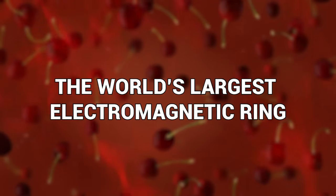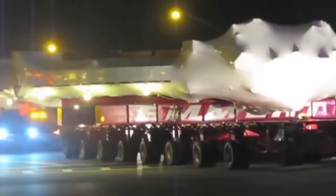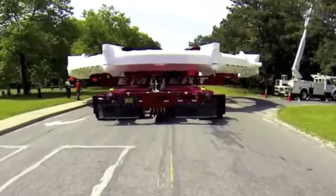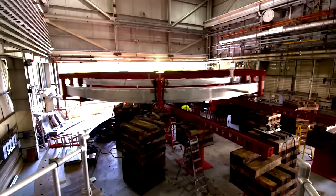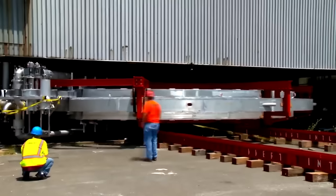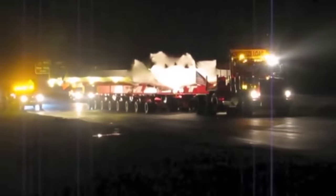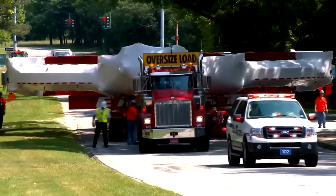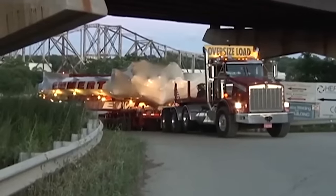Number 17: The World's Largest Electromagnetic Ring. An electromagnet is a device that produces a magnetic field using an electric current, consisting of a coil of wire wrapped around a magnetic core. This is the Muon-G2, a massive electromagnetic ring — the biggest in the whole entire world. Back in the summer of 2013, the team that built this thing accomplished the impressive task of transporting the 50-foot-wide electromagnet from Long Island to the Chicago suburbs.